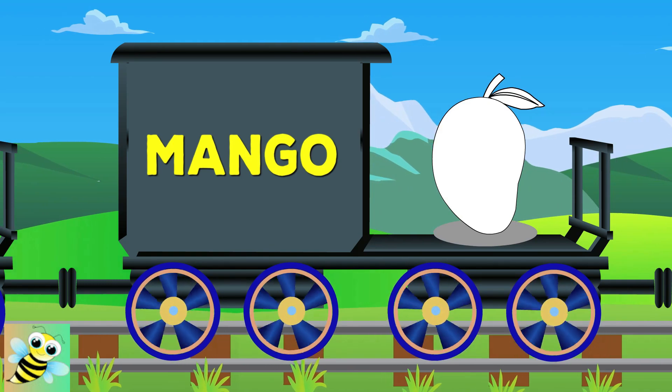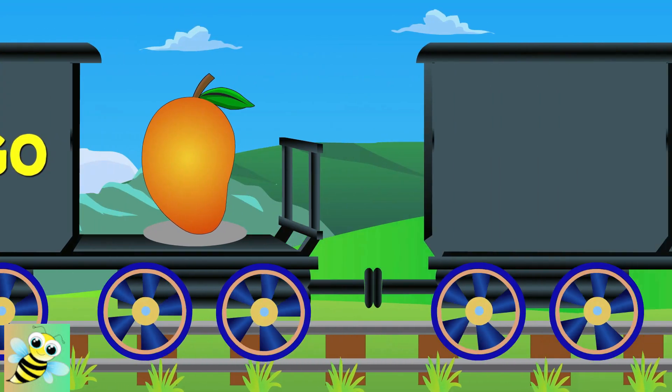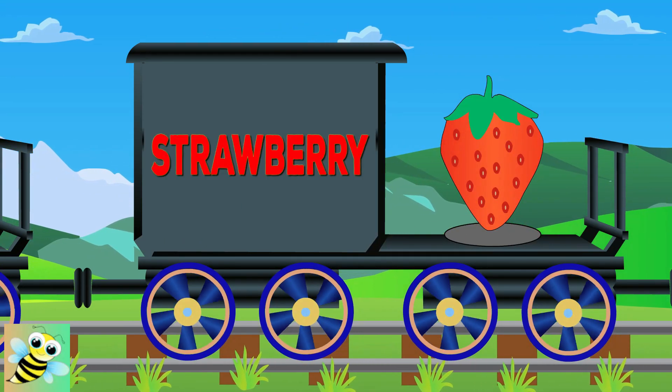Here is Mango. It's yellow in color. Say hi to Strawberry. It's red in color.